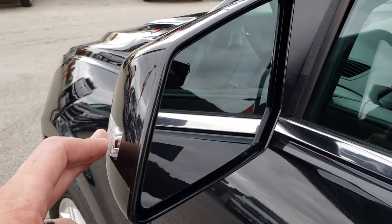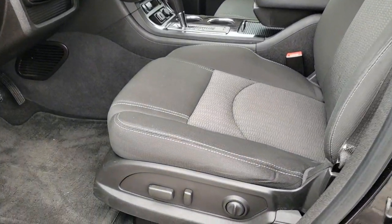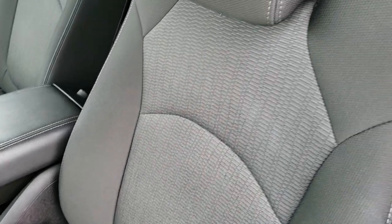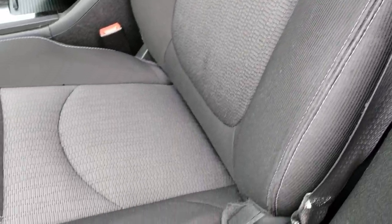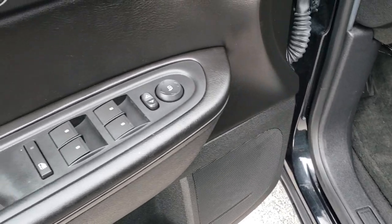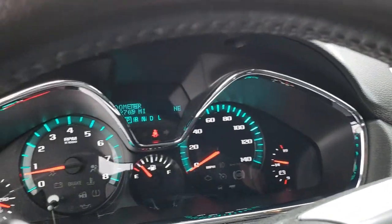It has the side marker lights and they are heated as well. Inside, the LT1 package gives you the black cloth interior. There are no rips, there are no tears on these seats. They are heated and it does have side curtain airbags. Power driver seat, factory floor mats throughout, power windows, power locks and power mirrors. You get auto headlamps and a tilt telescoping steering wheel.